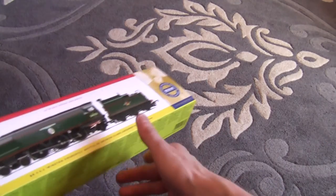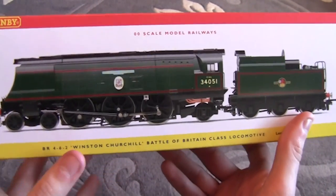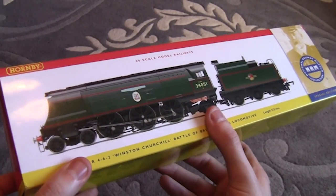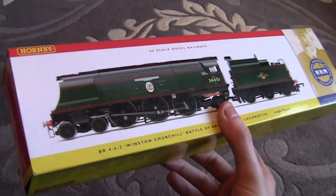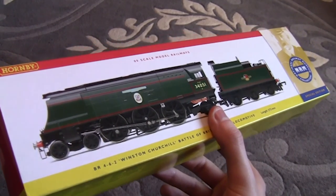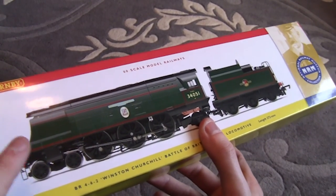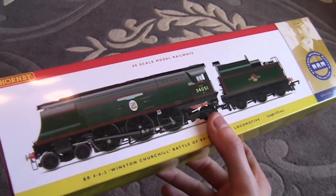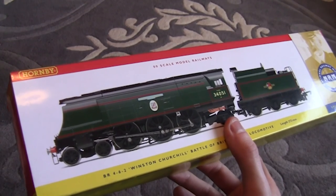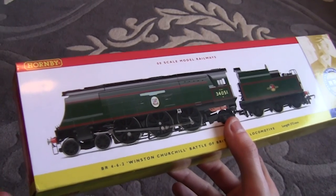We have a Hornby Battle of Britain and it is Winston Churchill. Some of you may know Winston Churchill was a very famous British Prime Minister. This locomotive was named after him and I think this particular locomotive also pulled his funeral train - there are quite a few photos on the internet of the funeral set that it pulled.